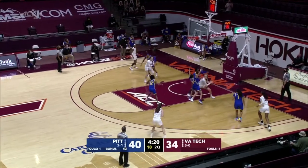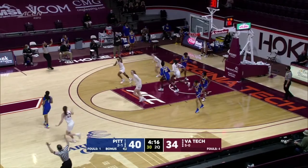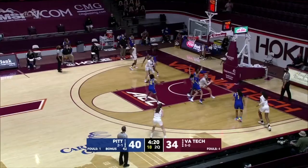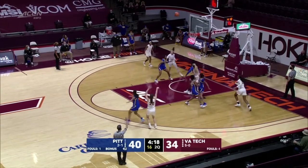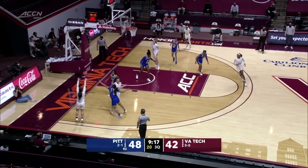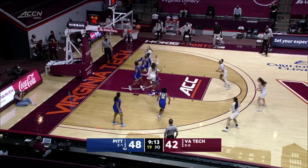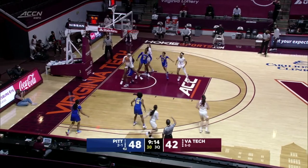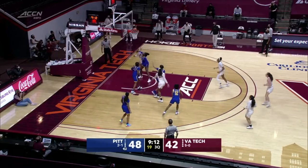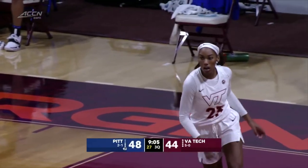Hokies pass it around the perimeter. Jones from the right corner to the right block. Kitley's doubled, she passes to Kayla King — good decision. King hits her fourth three of the game, this one from the right arc. Kitley's inside-outside game — her second assist that's led to a three. King passes to the left corner; Georgia Amor shoots and misses the three. Jones cleans up the miss, stops and shoots over her left shoulder. Jump hook is home — four straight out of the gate to start the third quarter for Virginia Tech.